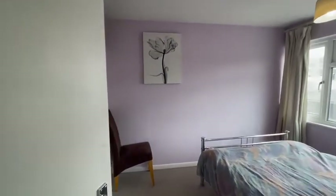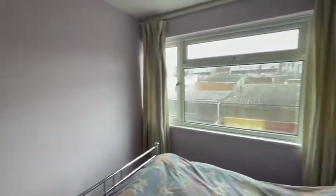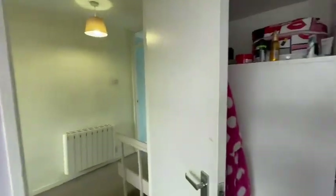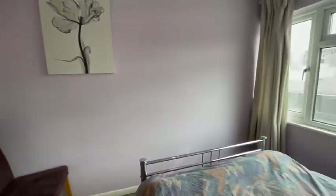So the first of the bedrooms. The second bedroom is again a double size with built-in storage as well. This house really does have an abundance of built-in storage, which is always very useful.